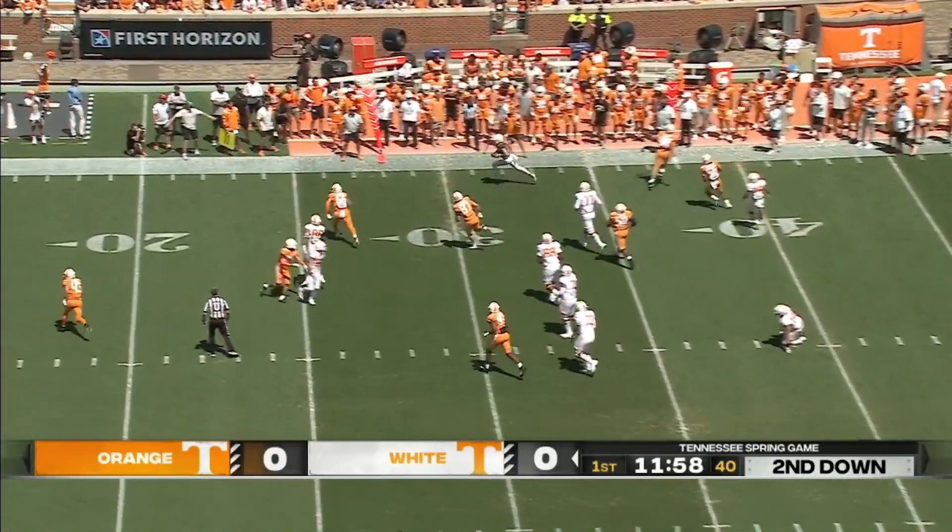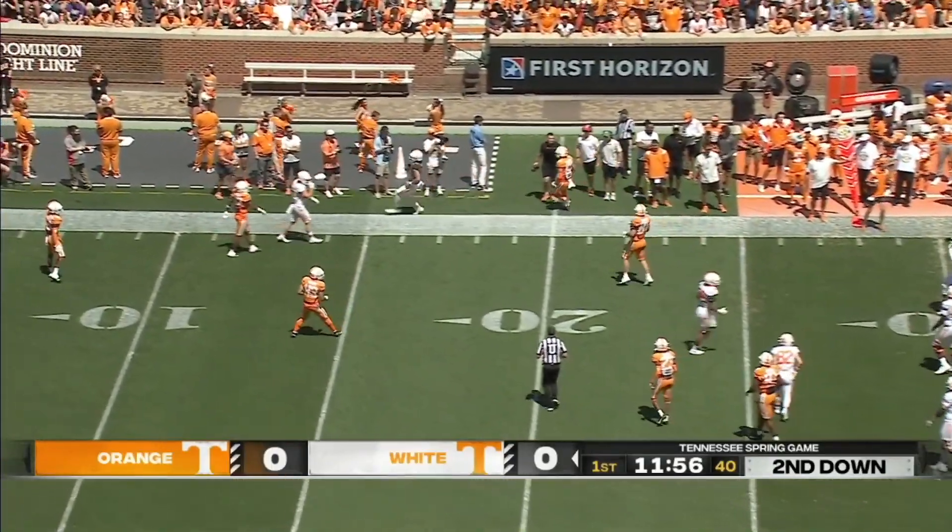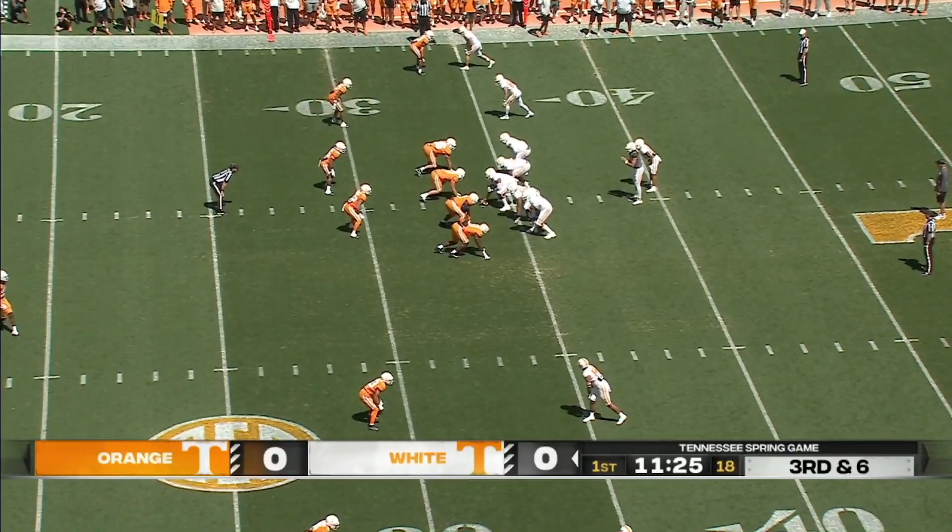Here he is moving out of the pocket, scrambling again, and they're gonna blow the whistle saying he was down — when maybe there's not something there.